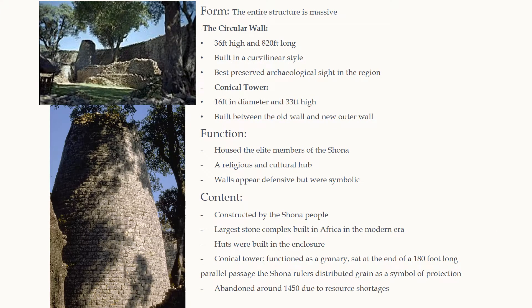The structure consists of two parts: the conical tower and the circular wall. The circular wall is 36 feet high and 820 feet long. It is built in a curvilinear style and is considered one of the best preserved archaeological sites in the region, as well as the largest stone complex built in modern-day Africa. It functioned as a housing unit for the elite members of the Shona, who lived there with their families in huts separated from the other families. It was also considered a religious and cultural hub for all of the Shona people.